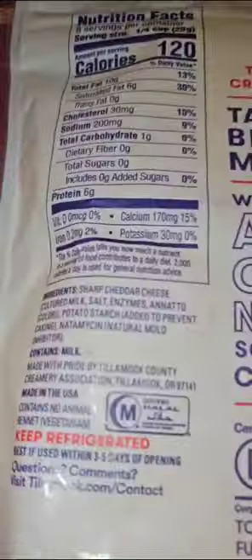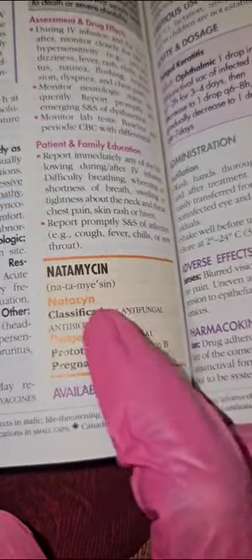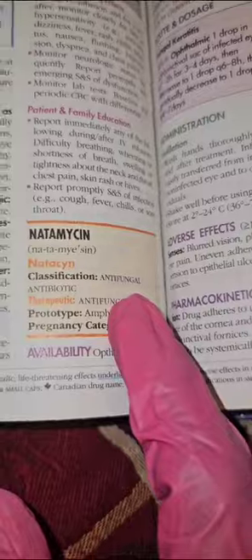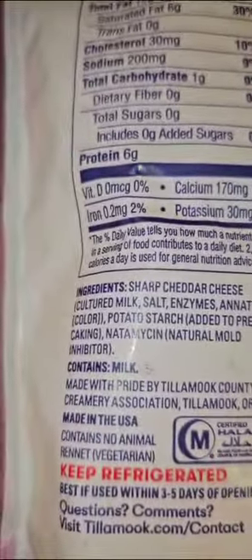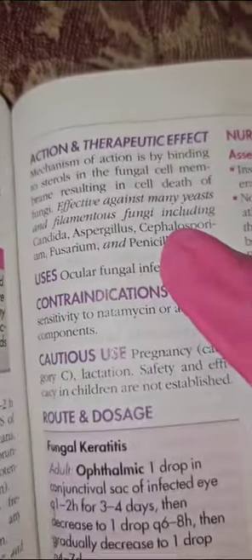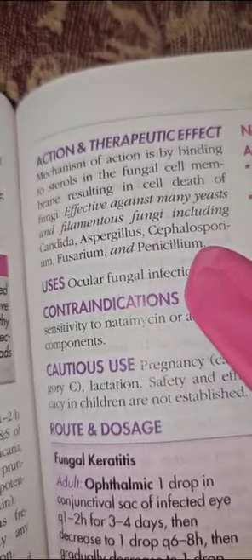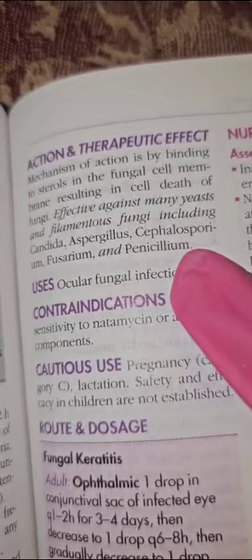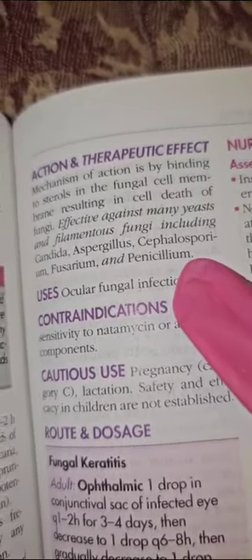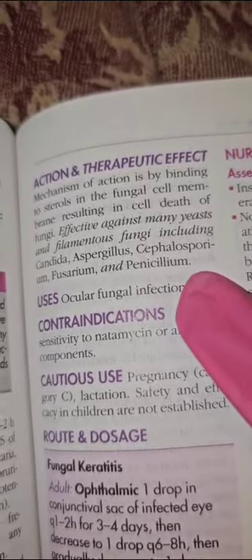So let's take a look at our pharmacy book. Nitomyosin — antifungal in our food. The mechanism of action is by binding to sterols in the fungal cell membrane, resulting in cell death of fungi. It is effective against many yeast and filamentous fungi, including candida.